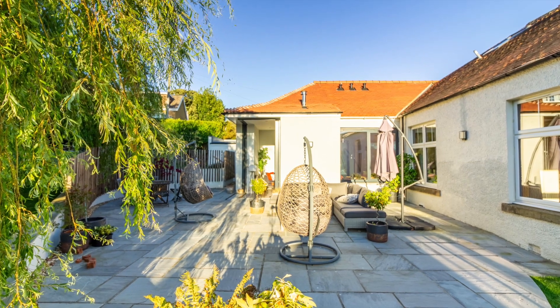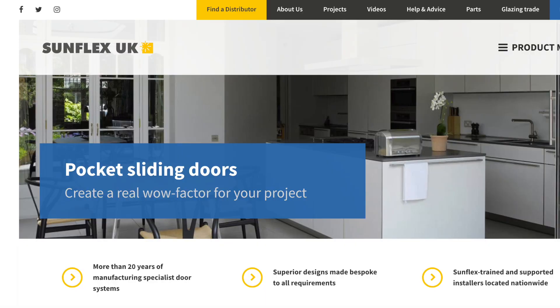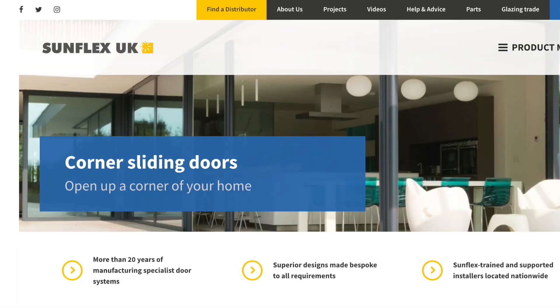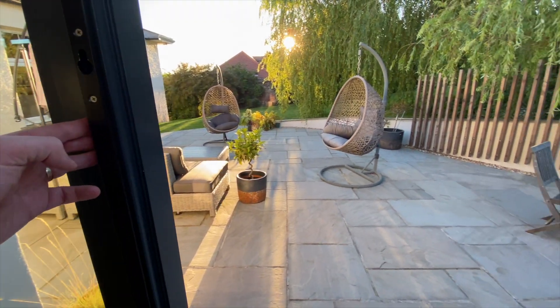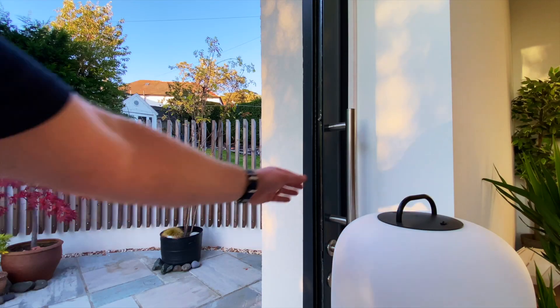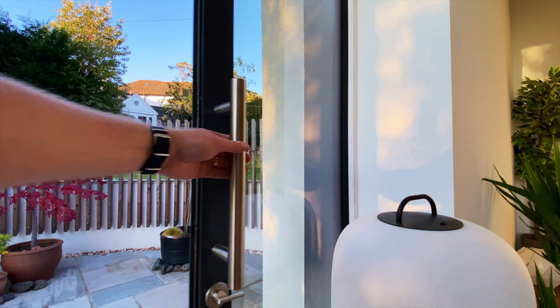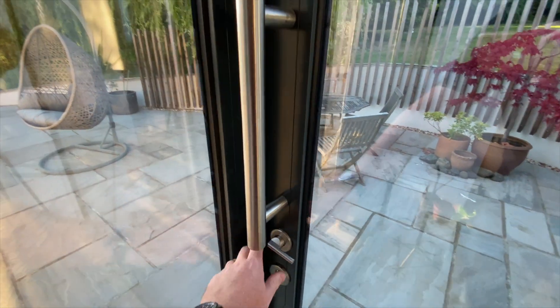I chose Sunflex because they have two products that together would solve all our problems: a sliding pocket door and a corner sliding door. They were able to adapt both their products into one corner sliding pocket door — a unique design for this project. A corner door with no visible means of support that slides into a pocket, leaving the wall free to be used for other things.